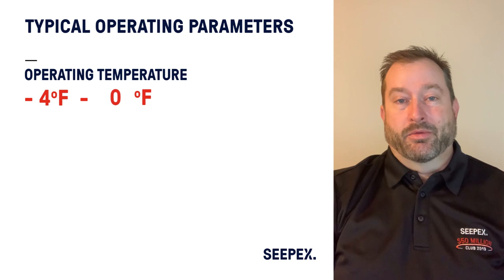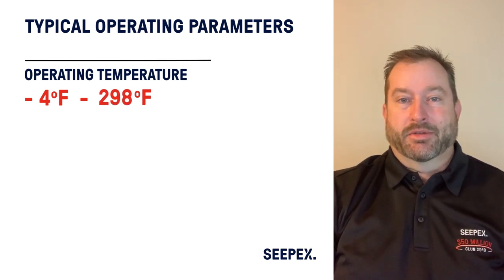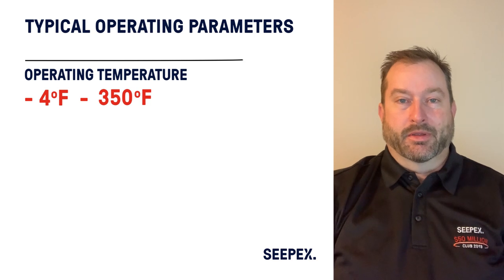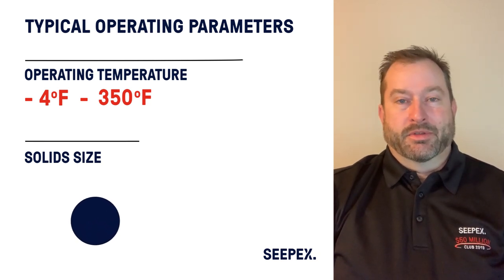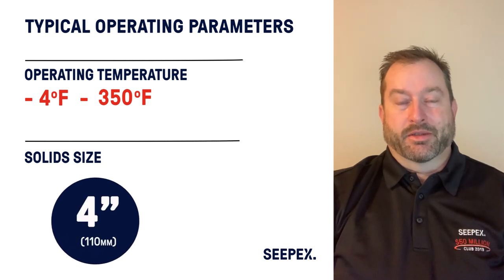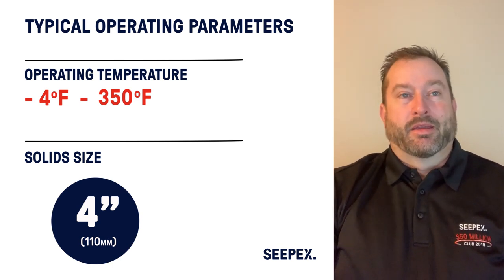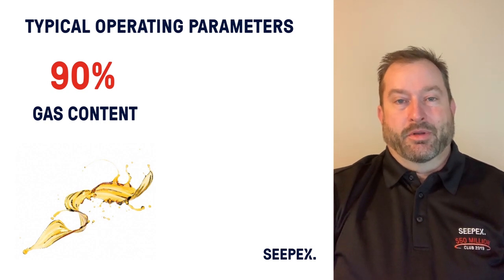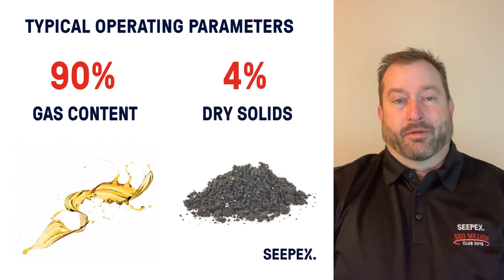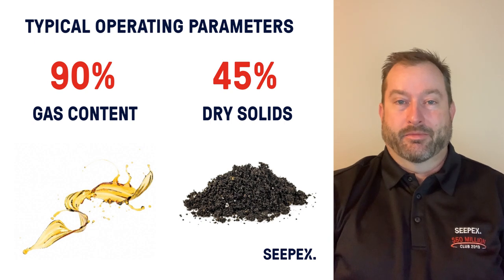The pump can operate in low temperatures down to about negative four degrees Fahrenheit, all the way up to about 350 degrees Fahrenheit — our limitations on temperature are the elastomers used in the stator. For solids, these pumps handle fluids with a large percentage of very small solids, all the way up to products with large solids — in some cases three to four inches in size. They can also handle a mixture of air or gas and liquid along with solids, and can handle up to about 45% dry solids, like a dewatered cake in the wastewater industry.